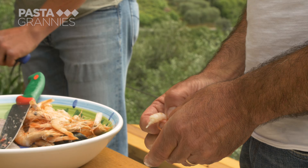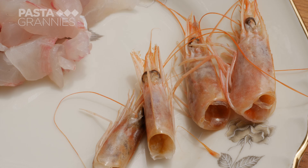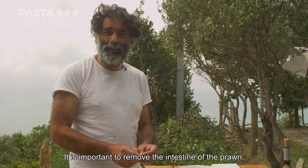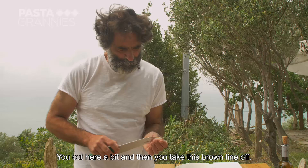The shrimps have to have their shells removed and Guido puts the heads to one side. It is important to remove the intestine from the gamberi — not a very difficult operation, but very important, because it is quite bitter and not pleasant to eat. You cut it slightly and remove the dark strip.